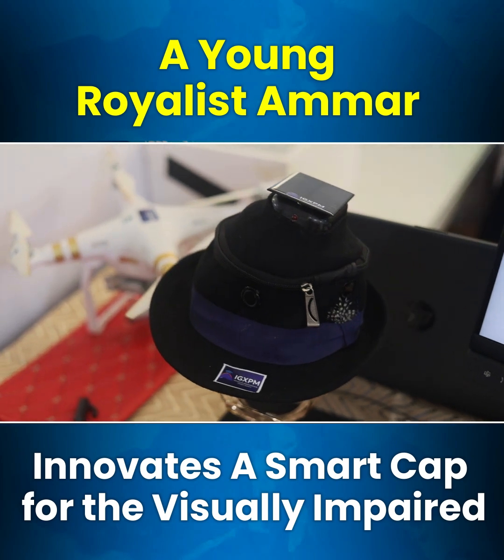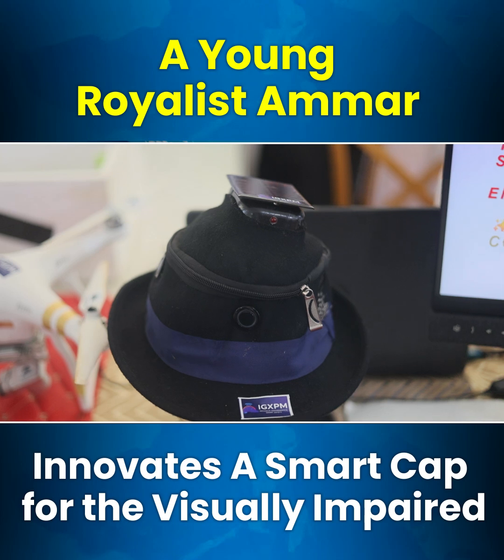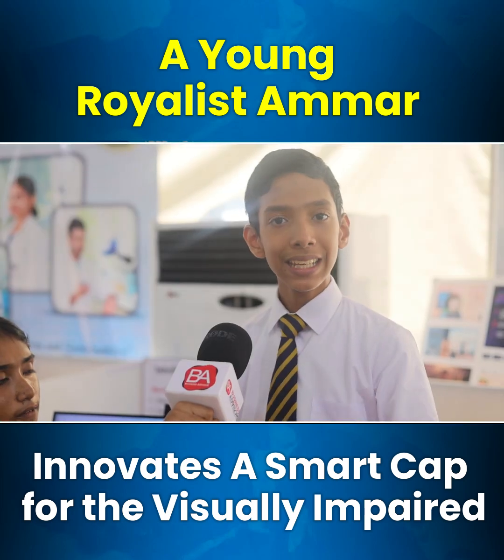When you wear this cap and navigate, there are four sensors. When an obstacle is detected, from the particular side it is detected, there is going to be a vibration, a buzzer, and an LED.